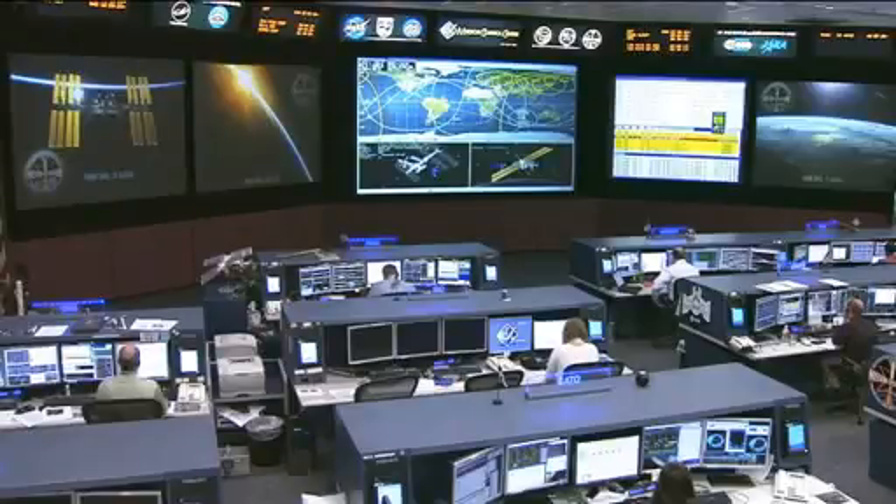The crew today has half of an off-duty day, which is standard and traditional any time they're getting ready to do a spacewalk the next day. They've been extremely busy over the weekend getting these tools ready to go for tomorrow's activities.